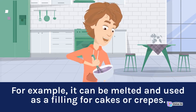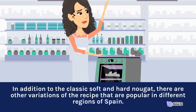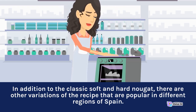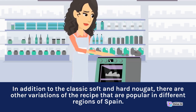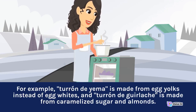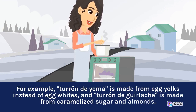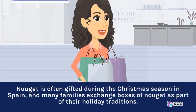In addition to the classic soft and hard nougat, there are other variations of the recipe that are popular in different regions of Spain. For example, Turon de Yema is made from egg yolks instead of egg whites, and Turon de Guirlache is made from caramelized sugar and almonds. Nougat is often gifted during the Christmas season.